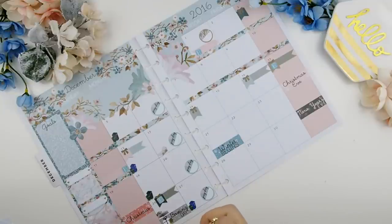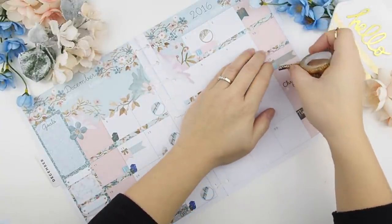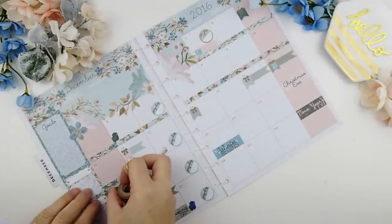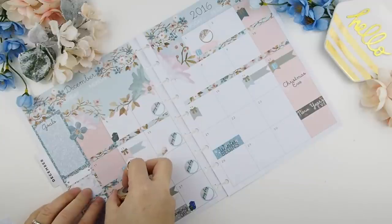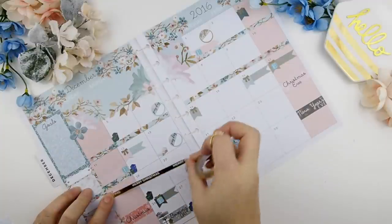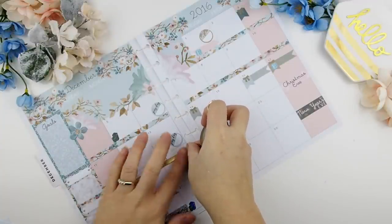Because the Etsy shop will be closed on December 17th through after Christmas, I've decided to indicate that with a gold foil washi. I didn't use the washi that comes with the kit because I felt it might be a bit confusing, so that's why I chose to use a different washi tape for my holiday day off.